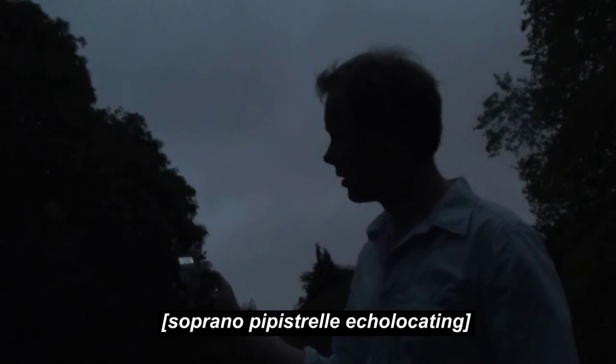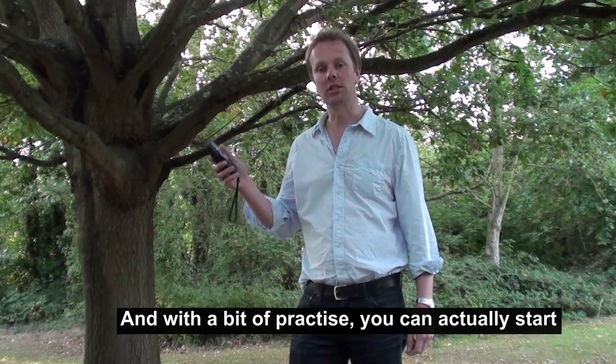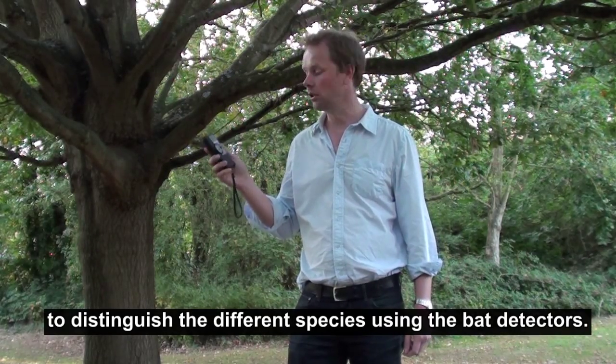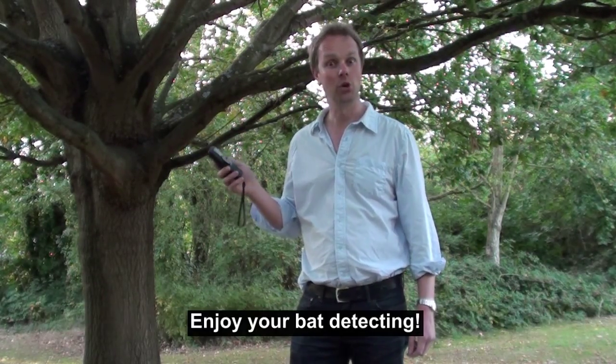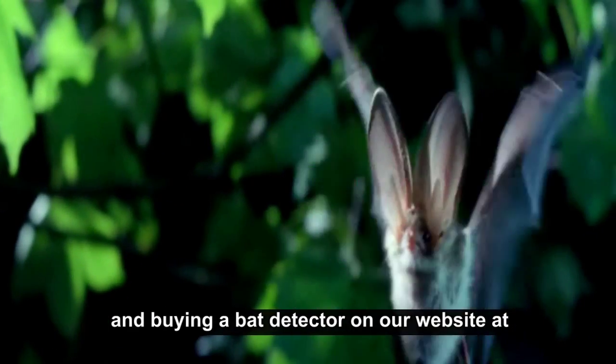So, this kind of sound we're listening for is this. With a bit of practice, you can actually start to distinguish the different species using the bat detectors. Enjoy your bat detecting! You can find out more about bats, echolocation, and buying a bat detector on our website at bats.org.uk.